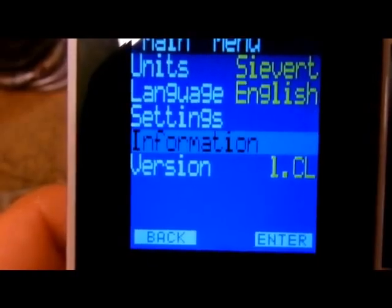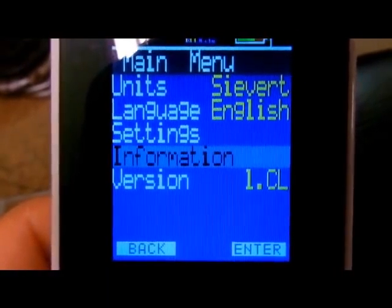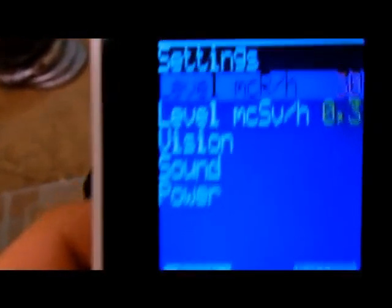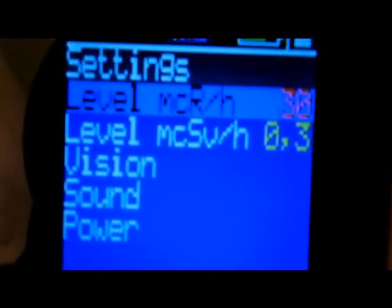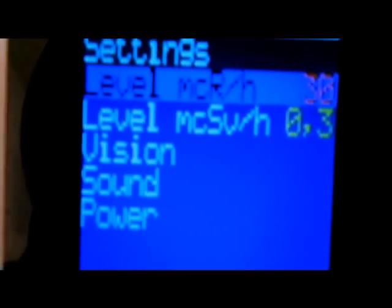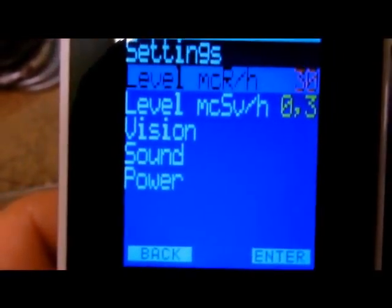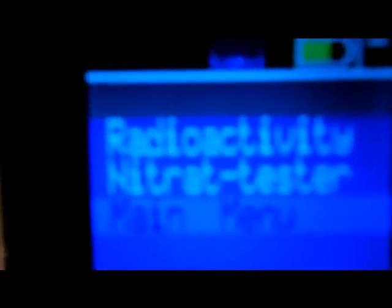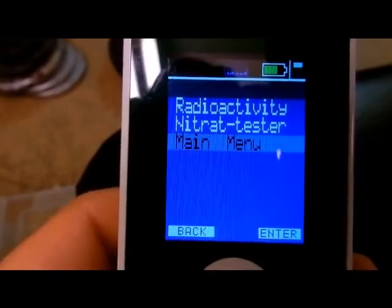I have version 1.0, it's in sieverts, English. There's the micro sievert information — it's at 0.3 micro sieverts per hour, that is what I'm measuring. This unit not only has a radioactivity tester but it also has a nitrate tester, which I'll show you in a minute.